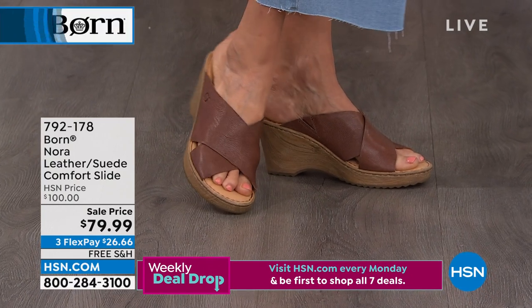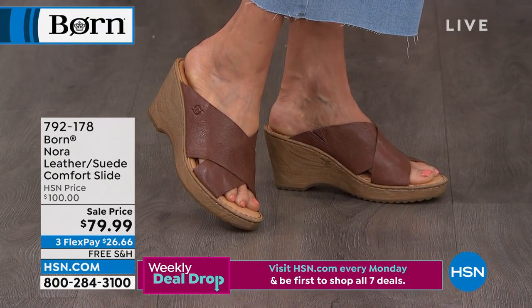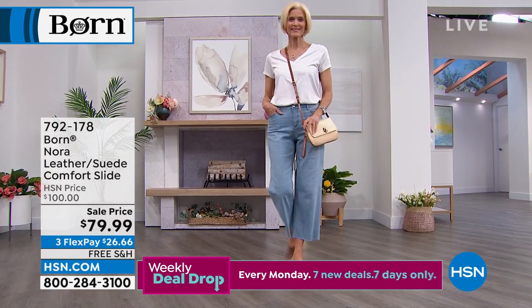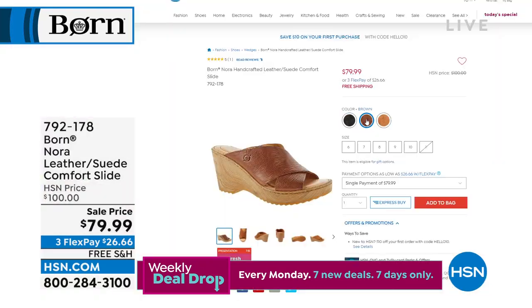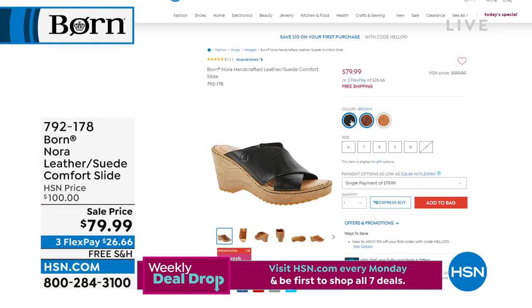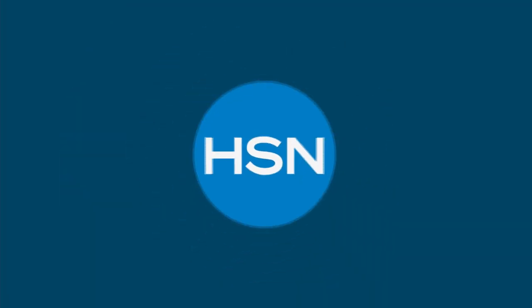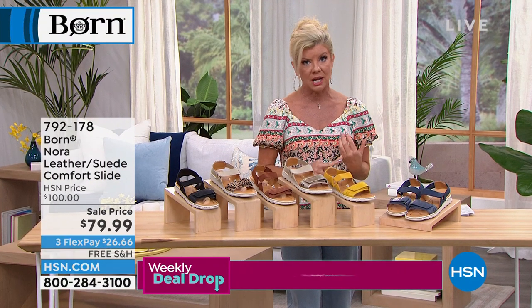Every single Born shoe is touched by hand, is finished by hand. This has always been a hundred dollars; I don't have many of these at this first-time sale price. I have three color choices — sale price is $79.99. We also have it available in brown, black, and tan. Born is one of the number one comfort brands.